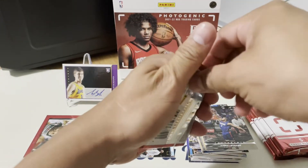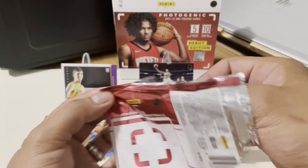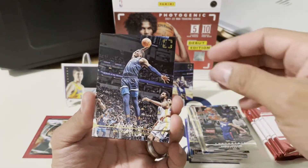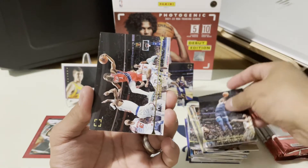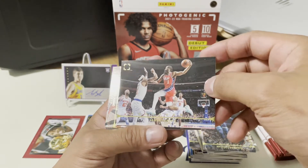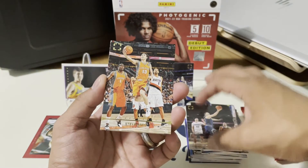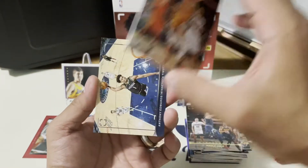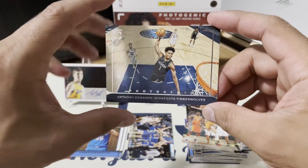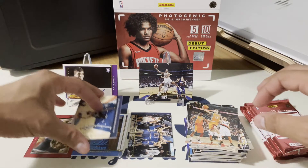Oh my god, we got our rookie card with a rookie signature! Hopefully he'll be doing good — Austin Reeves from the Lakers. There it is — the Ant-Man! Look at that, great picture, but no numbered cards here. That's James Harden — the Joker. Steve Nash. Oh, that's a nice picture of Ant-Man dunking — look at that, very nice! With authority!